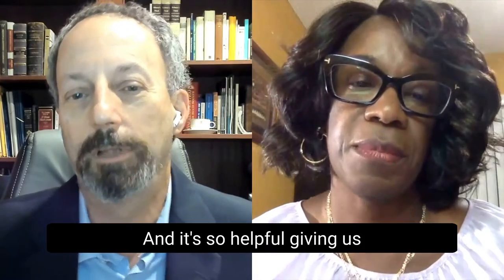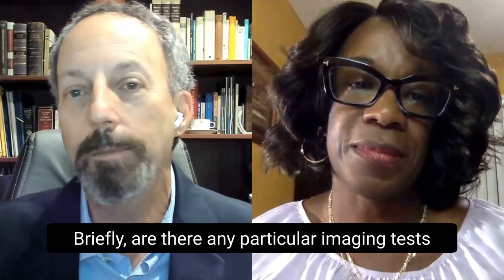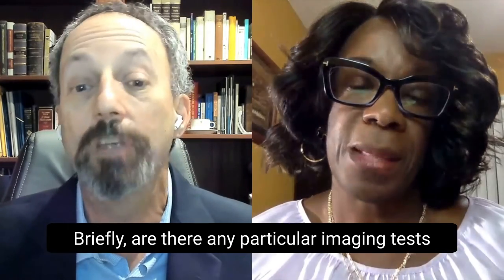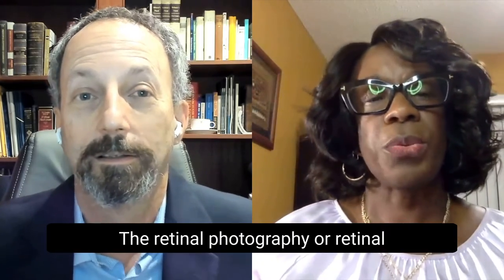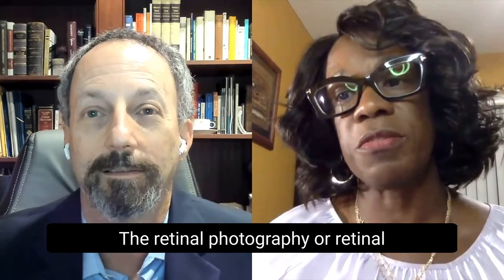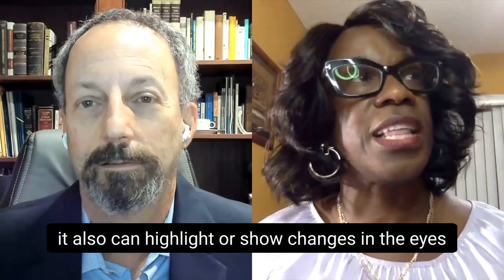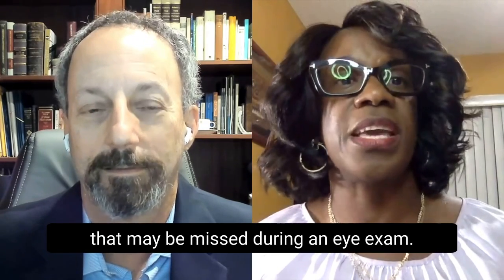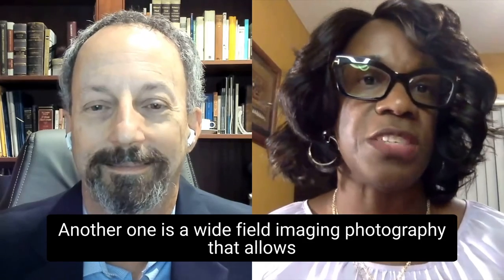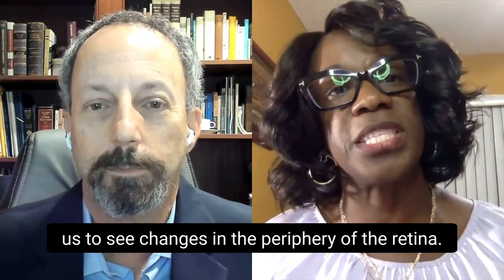That is so helpful, giving us a guide of what to expect. Are there any particular imaging tests that you use when you see people? Yes, of course. Retinal photography or retinal photos is very important — not only does it help to educate the patient, but it can also highlight or show changes in the eyes that may be missed during an eye exam. Another one is wide-field imaging photography, which allows us to see changes in the periphery of the retina.